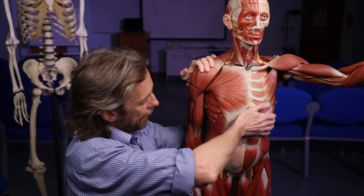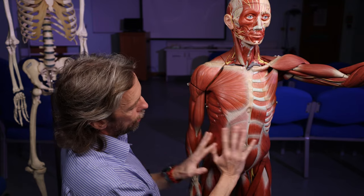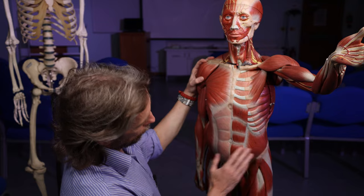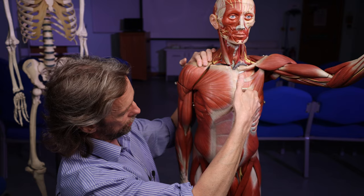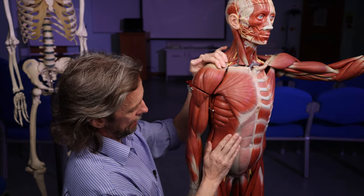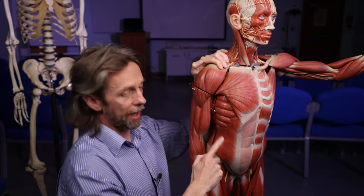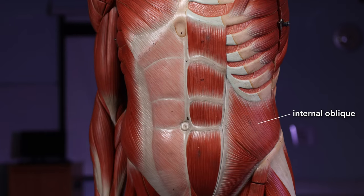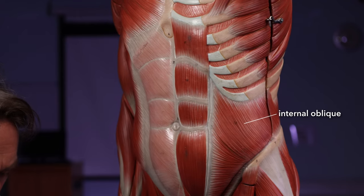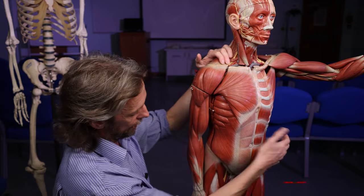Continuing inferior to the ribs and down to the pelvis, that's all covered with muscle. The body wall is made up of mostly three layers of muscle — we have three layers of intercostal muscle and three layers of abdominal muscle. Out here you can see how these fibers are running in one direction: we have the external oblique muscles, then deep to that we have the internal oblique muscles with fibers running in the opposite direction. Deep to that you have a third layer, transversus abdominis, whose muscle fibers run transversely.